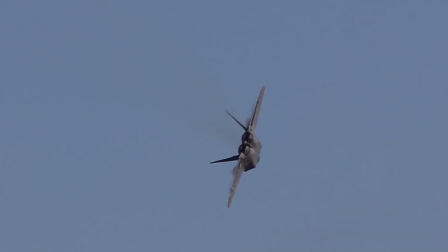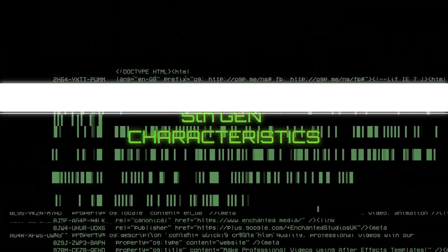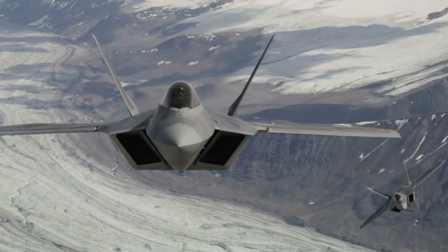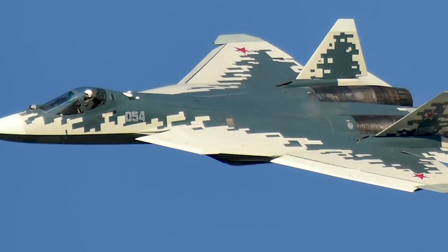Today, the cutting edge of fighter plane design is represented by what is collectively known as 5th generation fighters. A 5th generation fighter can be defined as having some or all of the following characteristics: developed mostly or exclusively in the 21st century, making extensive use of stealth, the ability to supercruise, advanced avionics, sensor fusion allowing for networking with other battlespace elements, and low probability of intercept radar or LPIR.